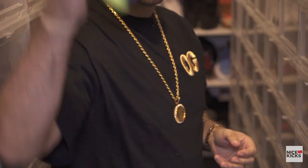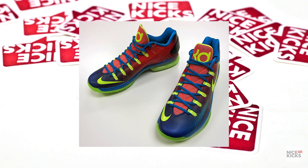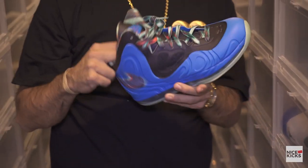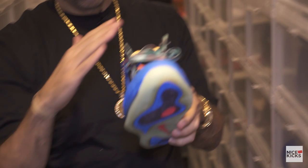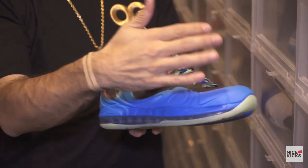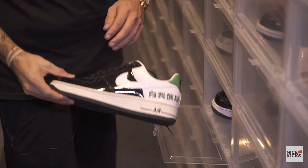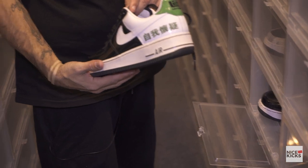KD Elite - see that right there. We working over here. This was a flight but this is another Hyperposite that never came out - this was like some history of air type thing. If you could see, it's supposed to be like the speed of sound. It never came out. NYC Hyperposite. Chamber of Fear LeBron. Another one.